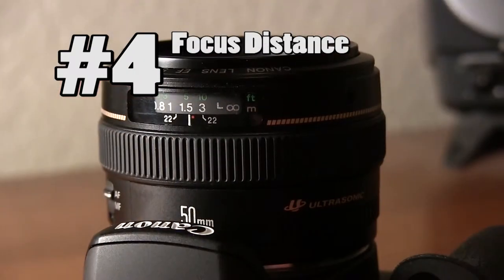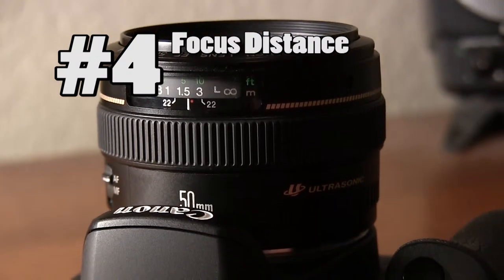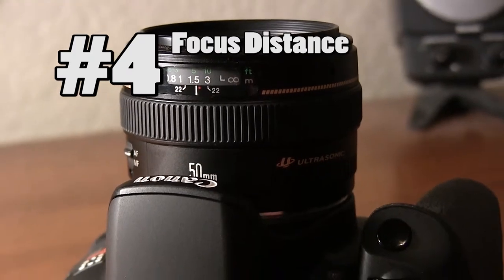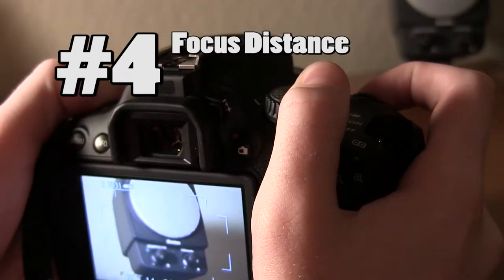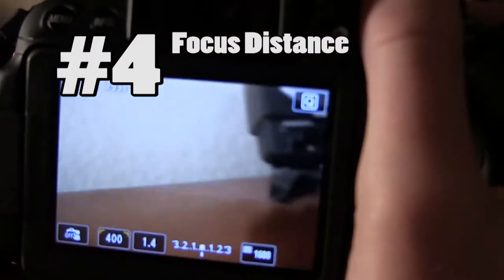In fourth is focus distance. What kind of photos are you looking to take? Do you want to take close-up or macro shots? When looking at lenses, you're going to need to know how far away from something you need to be for the lens to focus. If you find that the lenses you need for the focus distance you want are too expensive, you can always try out a set of less expensive macro filters.